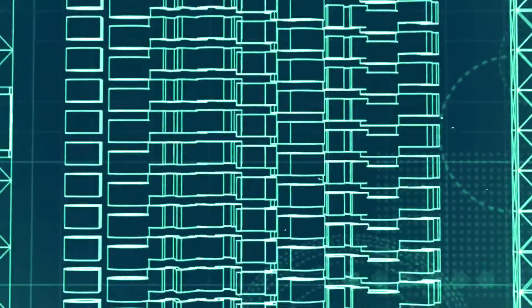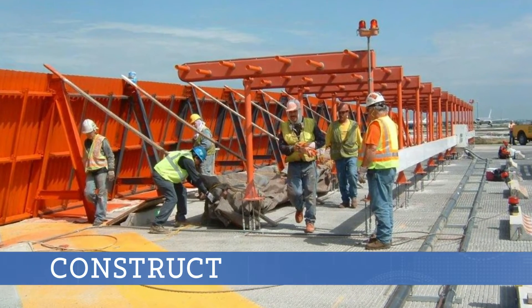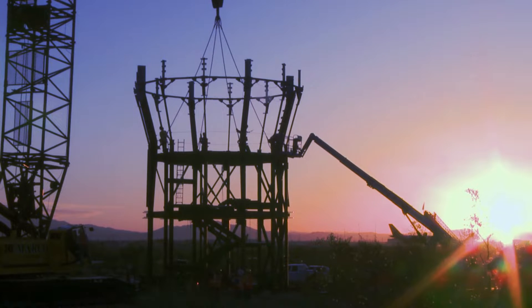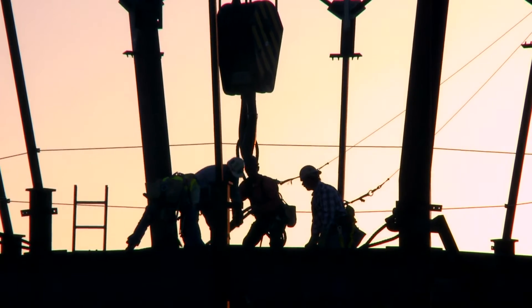FAA construction is handled by resident engineers in the field at hundreds of FAA facilities every day. Projects take place both on and off airports, and sometimes involve integrating complex schedules with a vast array of airport development activities. The experience and FAA knowledge these engineers bring to the job ensures a quality construction project.